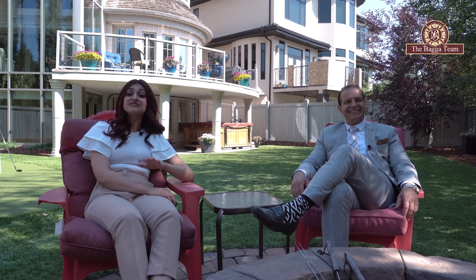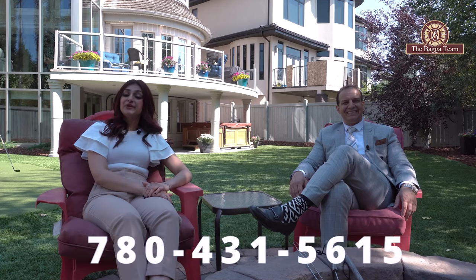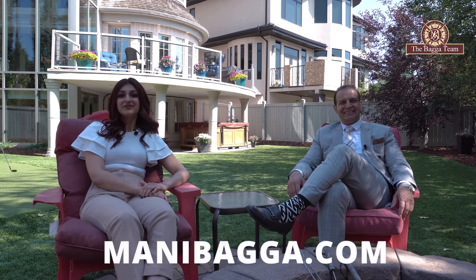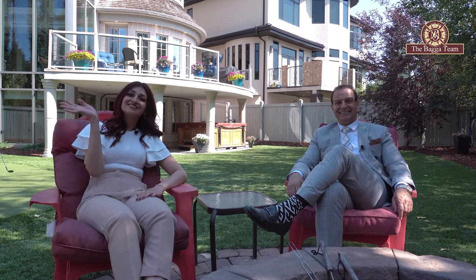You guys got to tour the entire home in this video, but if you want to schedule a VIP in-person tour, contact us. You can reach us at 780-431-5615 or visit our website at www.mantibaga.com. If you like this tour, please share, like, and subscribe to all of our channels, and we'll bring you another brand new tour soon. See you in the next house!